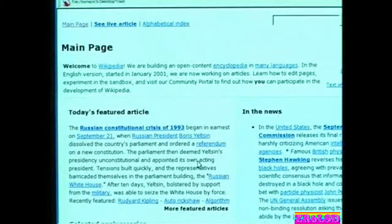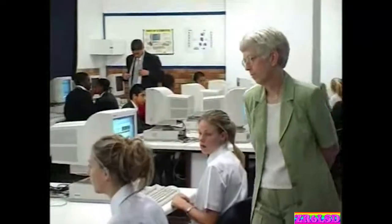We use Wikipedia, which is a web-based program. What's nice about it is that it's interactive, and it's in Afrikaans as well, which is very big because our school is English-Afrikaans.